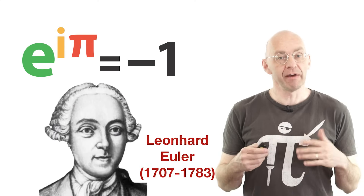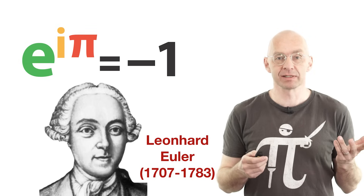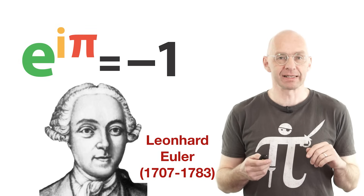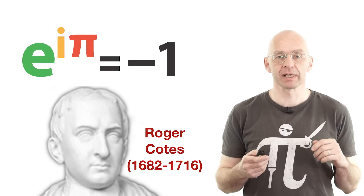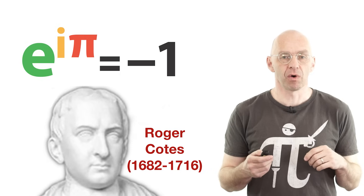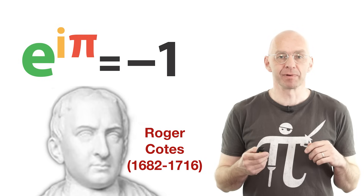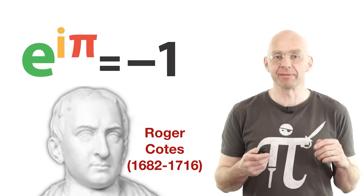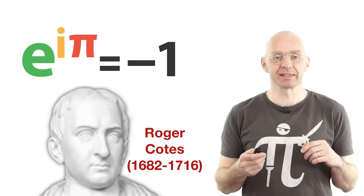Welcome to another Mathologer video. Everybody who watches these videos knows Euler's identity: e to the i pi is equal to minus 1 — except it's not really Euler's identity. The mathematician Roger Coates already wrote about it in 1714 when Euler was only 7 years old. I actually find it a bit sad that people associate the math superhero Euler with a result that's not really by him, rather than with one of the zillions of his really original amazing discoveries.